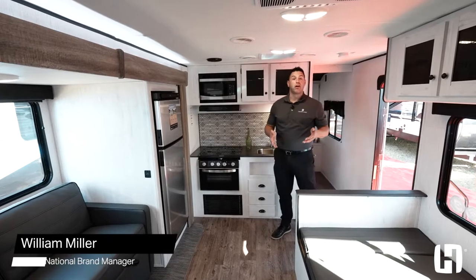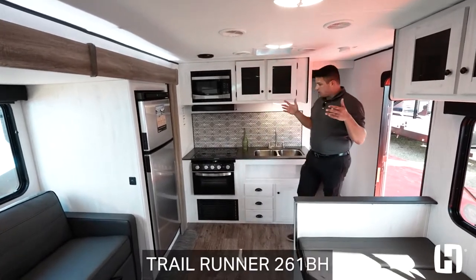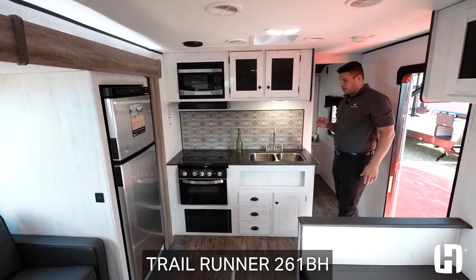Hey everyone, William Miller, National Brand Manager with Heartland RV, excited to show you the all-new 2022 261 BH floor plan.